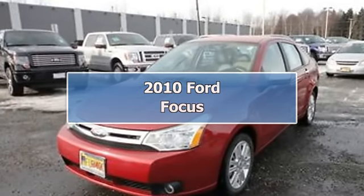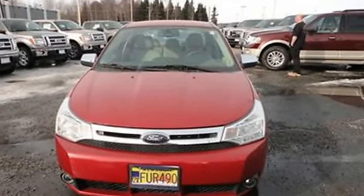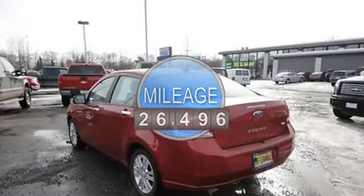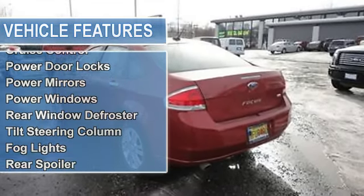2010 Ford Focus Sedan. This vehicle features the following equipment: 2.0-liter 4-cylinder 140hp, passenger front airbag, side impact airbag, AM-FM radio, air conditioning, cruise control, power door locks.